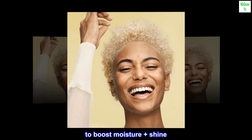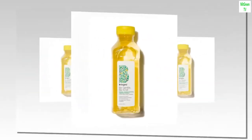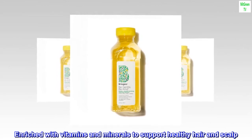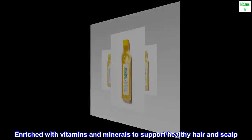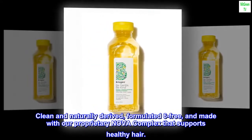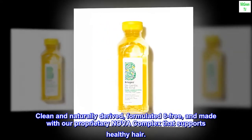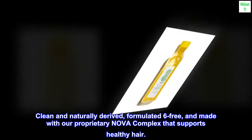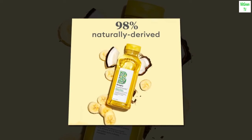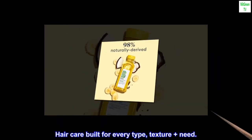To boost moisture plus shine. Provides a hydrating cleanse. Enriched with vitamins and minerals to support healthy hair and scalp. Clean and naturally-derived, formulated 6-free, and made with our proprietary Nova Complex that supports healthy hair. For all hair types — hair care built for every type, texture, plus need.